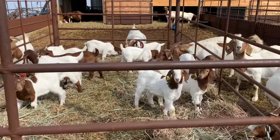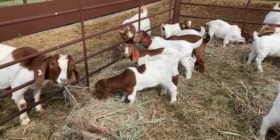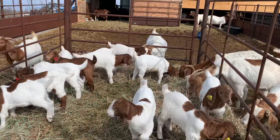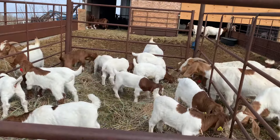These are the February born. If you're looking at our videos, a red ear tag in the left ear this year means that is a male, and then the yellow in the right ear are the females.